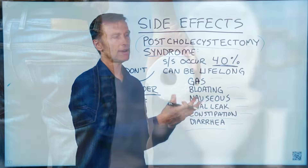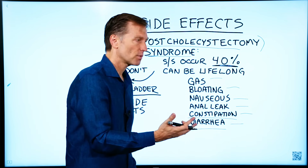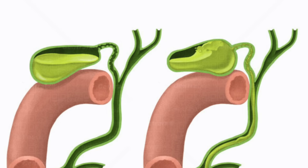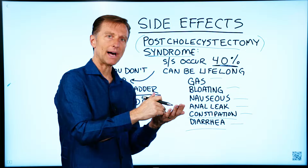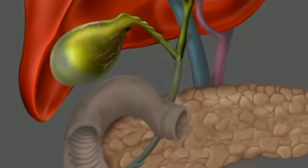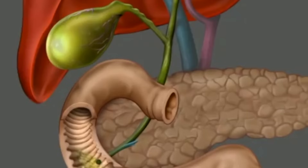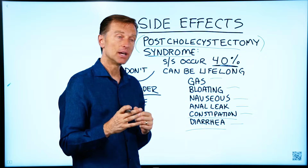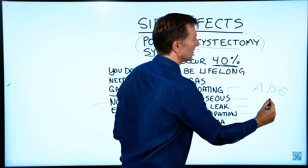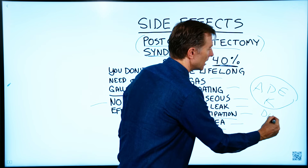What happens is maybe they removed the valve and bile is draining too much, giving you diarrhea. Or, because you no longer have the sac that holds, stores, and concentrates the bile, you become bile-deficient and constipated — because the gallbladder actually concentrates bile up to 20 times. With diluted bile, you no longer have the power to extract vitamins A, D, E, and K from your foods, not to mention omega-3 fatty acids and DHA.